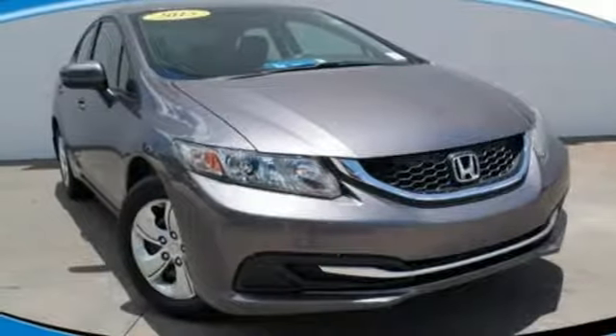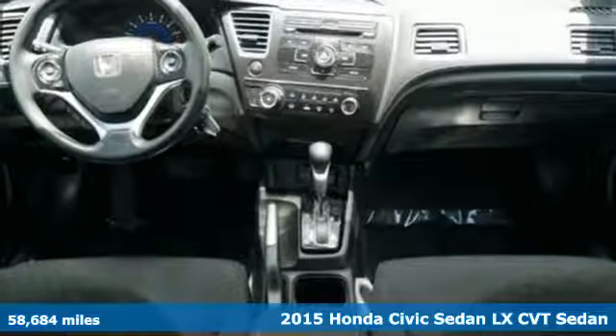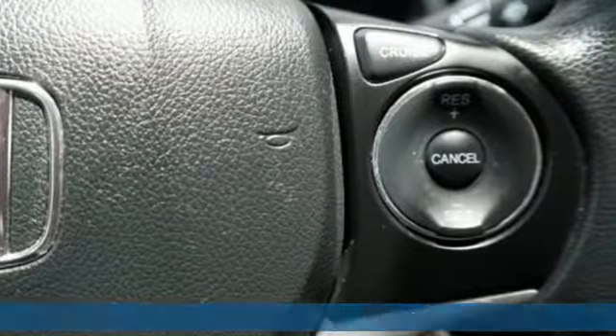It's a 2015 Honda Civic Sedan. The Civic has a long history of excellence and of constantly moving forward. It's well equipped with the features you need.